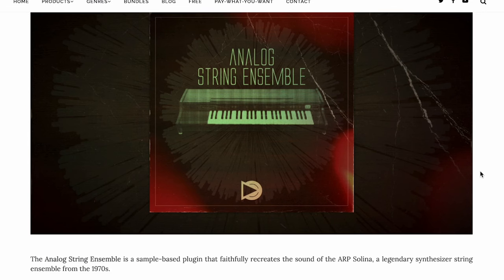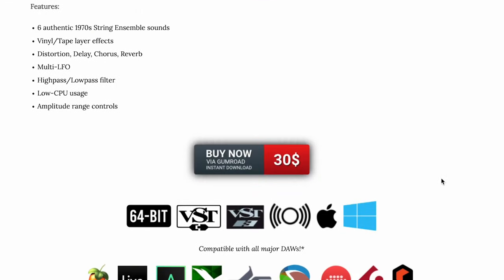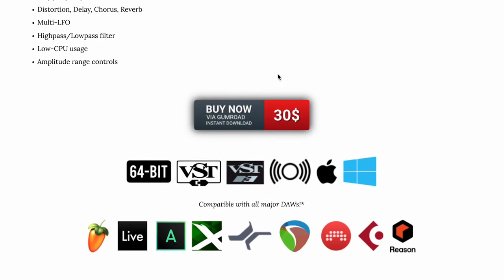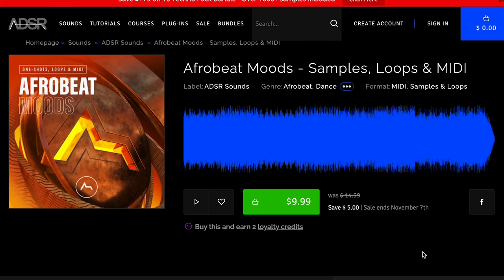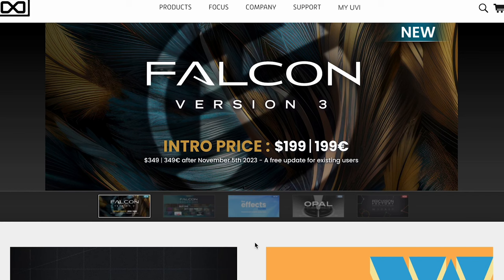Sample Science has released Analog String Ensemble — this VST/AU for Mac or Windows is available for $30. Skybox Audio has a new free pack preview of Forsaken Tones, a collection of one-shots and loops in WAV format available for $9.99. ADSR has Afro Moods Samples, MIDI, and Loops available now for $9.99. And big news from UVI — they've updated Falcon, now version 3, with a special celebratory price of $199 until November 5th, normally $349.